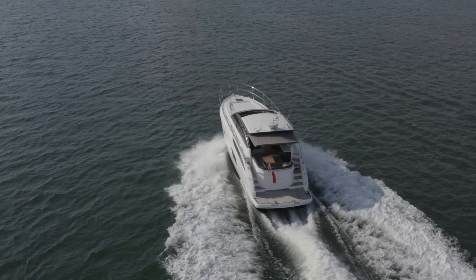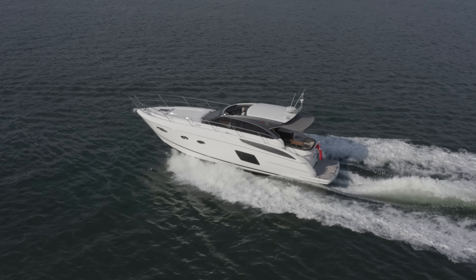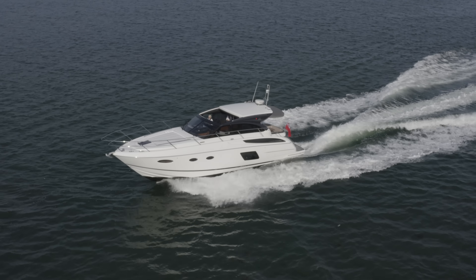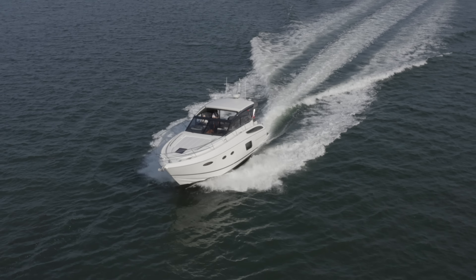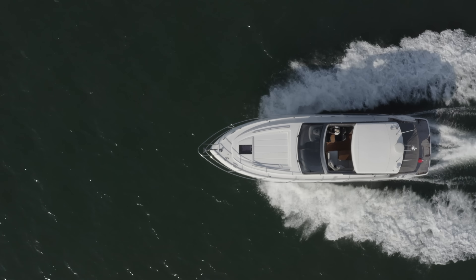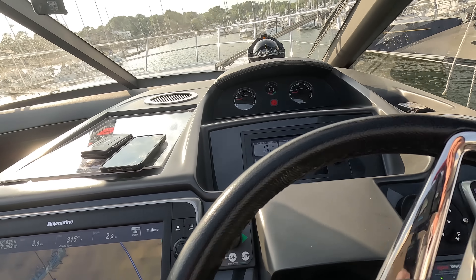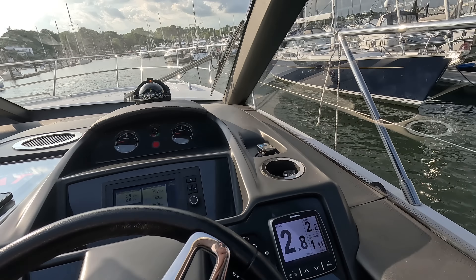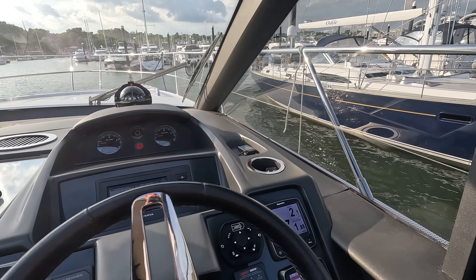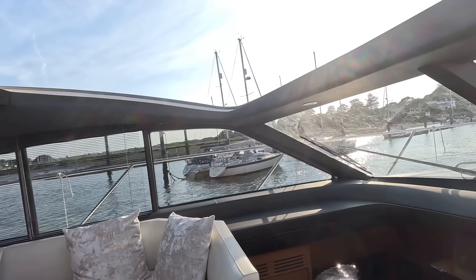Drone footage: starting off on the starboard side, boat up on the plane. A little bit of trim tab on, running around 18 knots with a natural buoyancy bow-up attitude typical of an IPS boat — we'll keep a little trim tab on. Nice clean wake shot behind. The boat will run a fair bit quicker with a clean bottom once the maintenance works are complete. Views from all different angles, a top-down shot, and finishing off powering into a turn — the boat really maintaining speed very nicely.